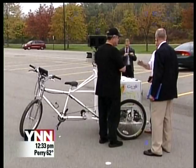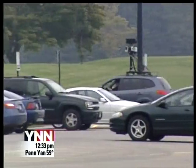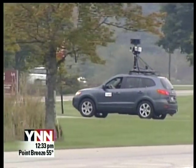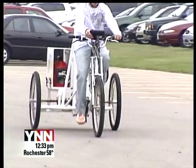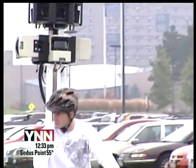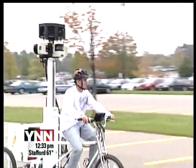Google has a specially-equipped car and tricycle. Both feature nine directional cameras and include a GPS unit for positioning and laser range scanners. The trike cruises around campus and snaps photographs, providing a continuous stream of 360-degree images that are later organized for the public to see online.